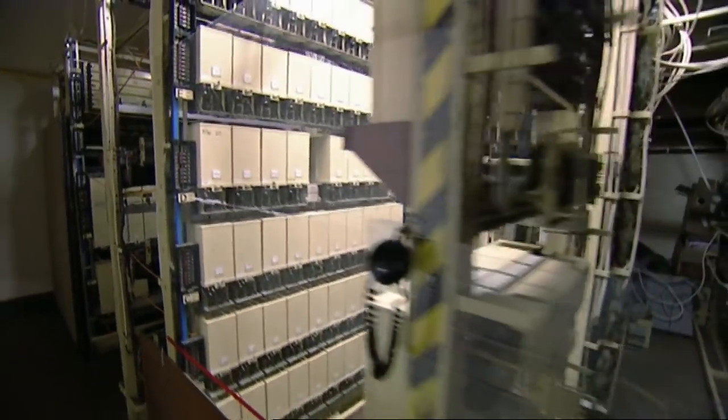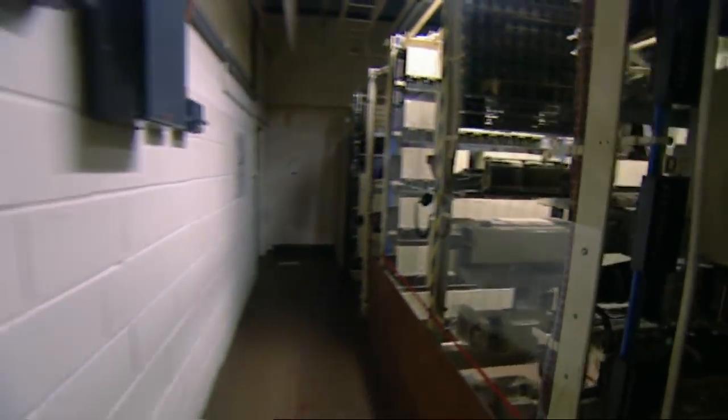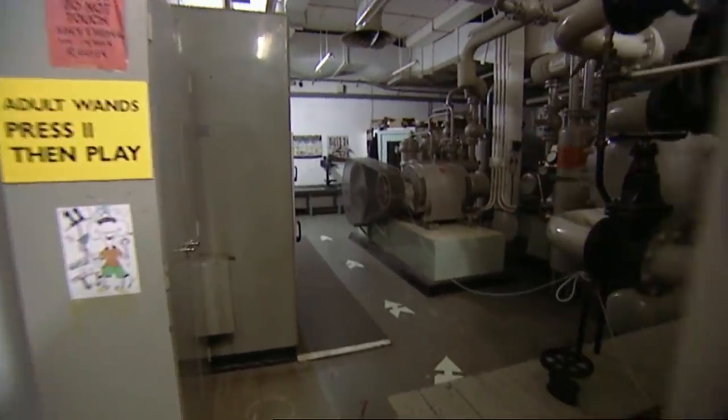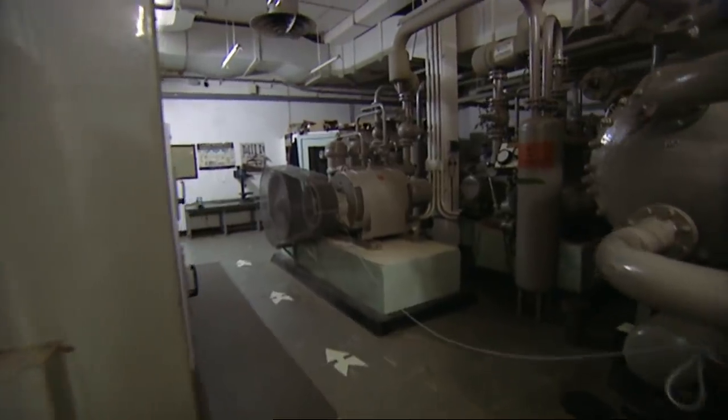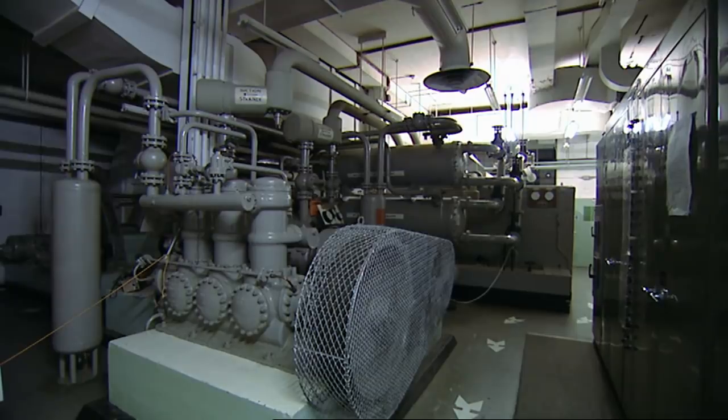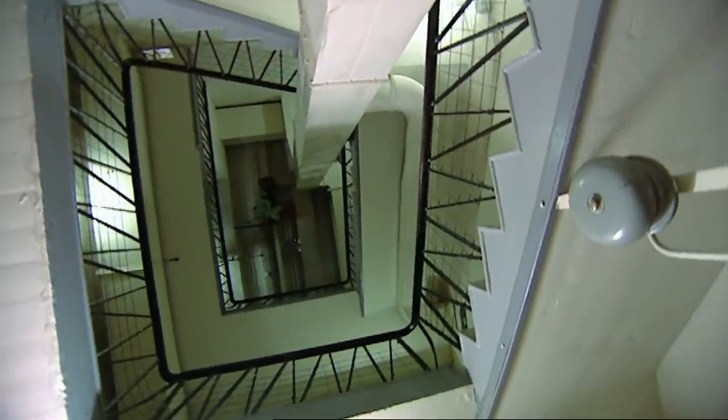As well as a secure phone system, Kelvedon's other link with the outside world was via an air filtration plant that strained and filtered out any radioactive contamination from the air. All the larger nuclear bunkers had similar systems installed. Kelvedon was further protected by the fact it was located over 150 feet underground, which meant staff had a long, long trek to get in or get out.